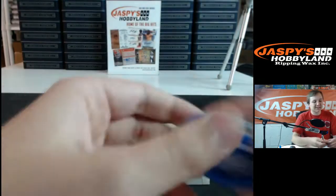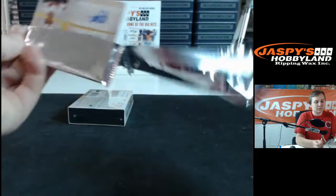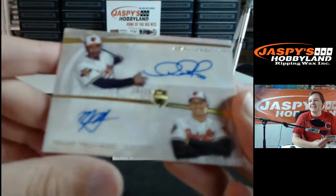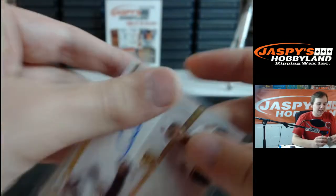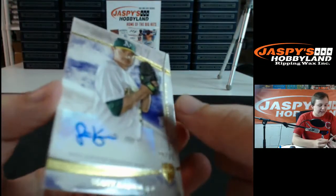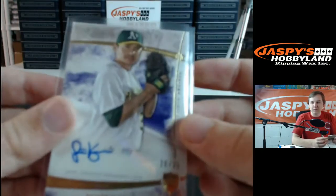Two boxes left. Box number 9 — good luck everyone, get some hit-list teams on the board. Wow, that is insane. The Orioles cleaned it up — dual auto, Adam Jones and Manny Machado, 15 out of 25. Going out to Josh — Josh with the ultimate last spot mojo. Then for the A's, Scott Casimir, 20 out of 25, purple, going out to the A's and Nancy.